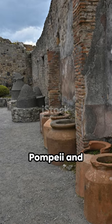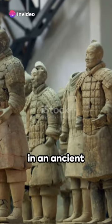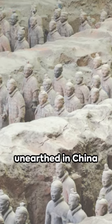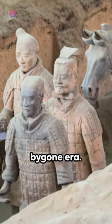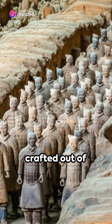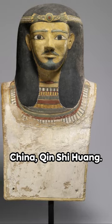Through tragedy, Pompeii and Herculaneum give us a rare glimpse into the past. Thousands of clay soldiers stand guard in an ancient emperor's tomb. This silent army was unearthed in China back in 1974, an astonishing discovery that shed light on the grandeur of a bygone era. Each soldier, chariot, and horse was meticulously crafted out of terracotta, a type of earthenware, and buried alongside the first emperor of China, Qin Shi Huang.